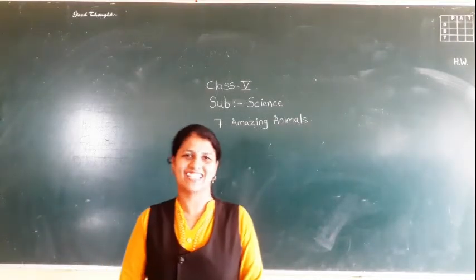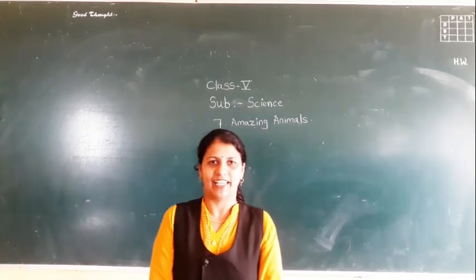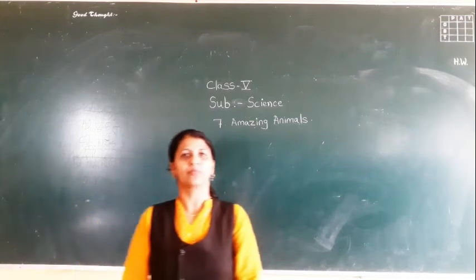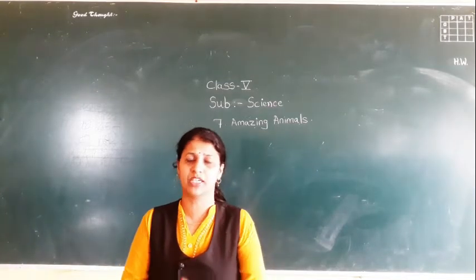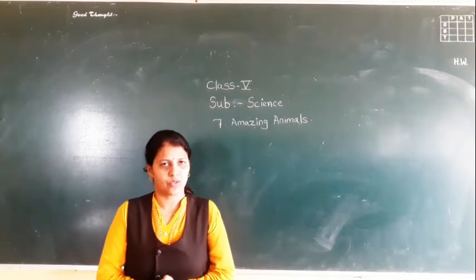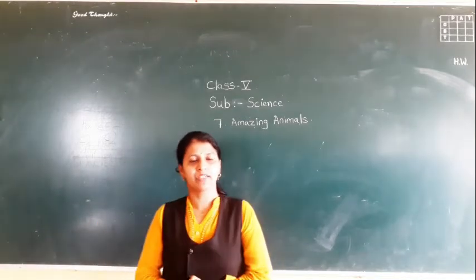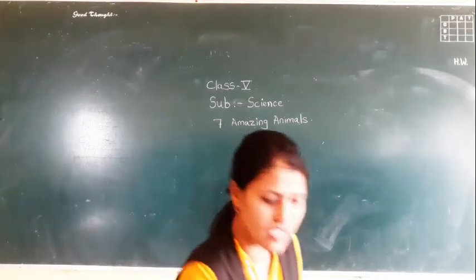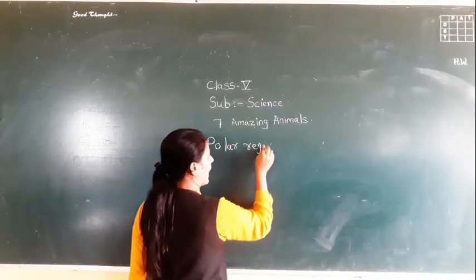Good morning, dear friends. We are back with our science spirit. In the last video we started the new topic — lesson about amazing animals — where we discussed two types of habitat. Habitat is the place where an animal can live. We discussed forest and desert. Today we are going to discuss animals found in the polar region and high mountains.